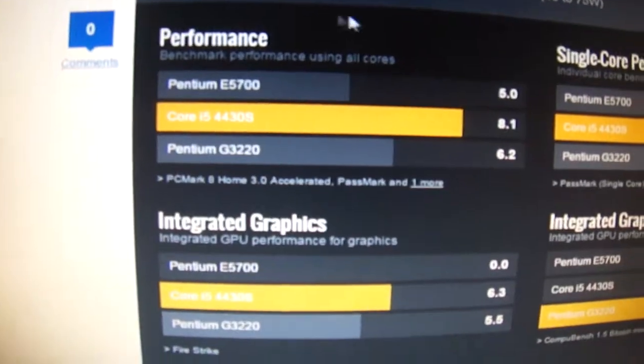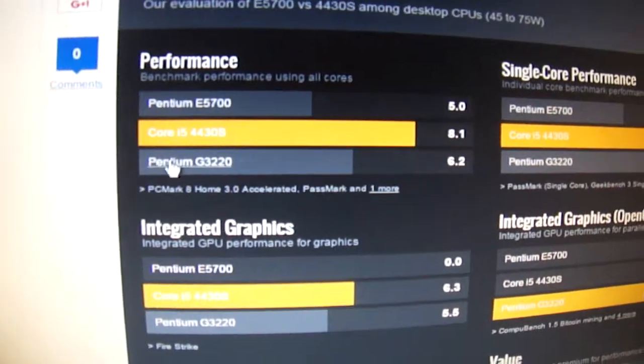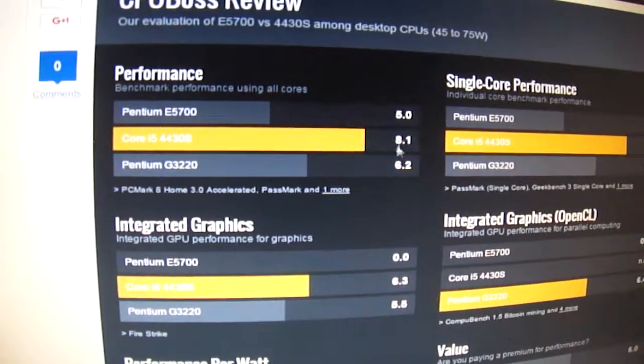Looking at performance: Pentium E5700 scores 50, and the i5 scores 8.1.